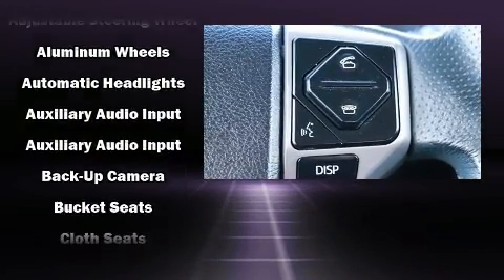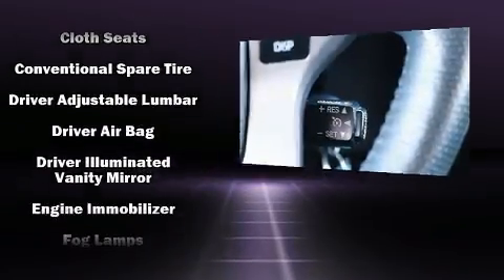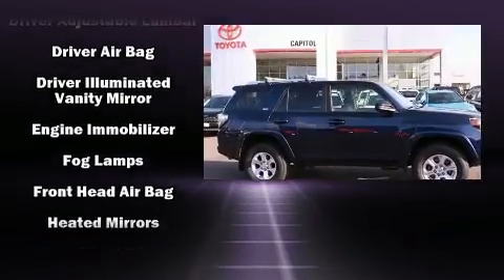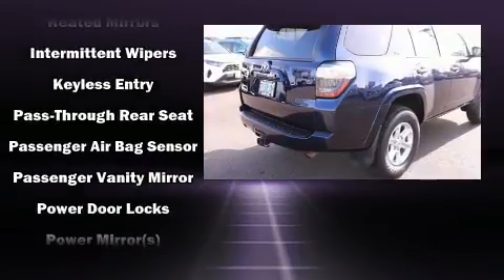Passengers are protected by various safety and security features, including front side impact airbags, traction control, brake assist, anti-whiplash front head restraint, a panic alarm, and four-wheel disc brakes with ABS.